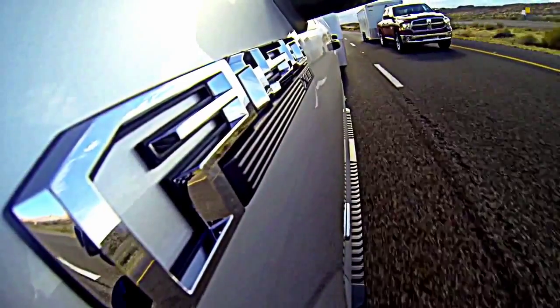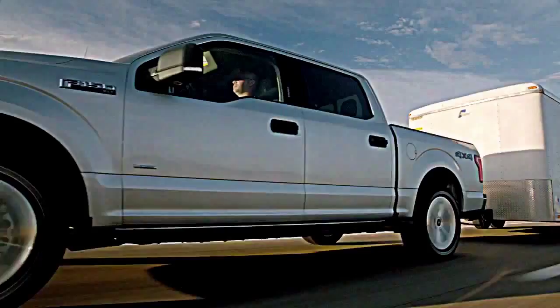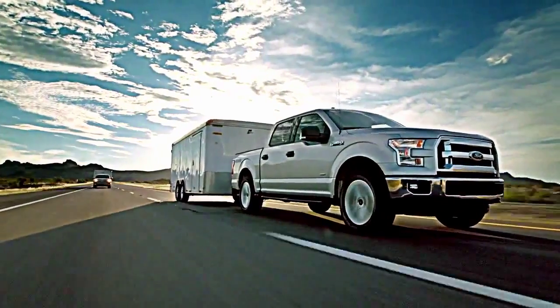If our customers need to tow 7,000 pounds, they're going to be able to do it like a V8 could do it. The F-150 proves once again that finding smarter, more efficient ways to get the job done is what it means to be built Ford Tough.